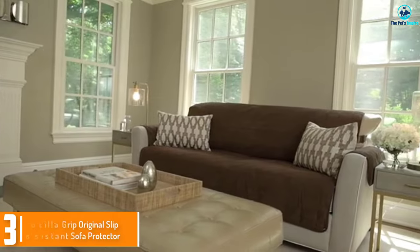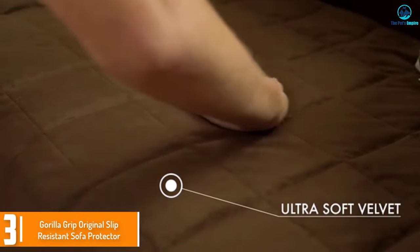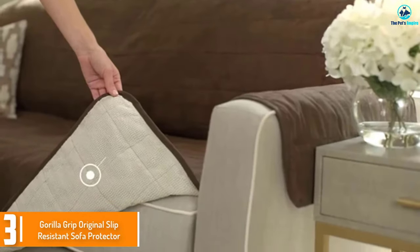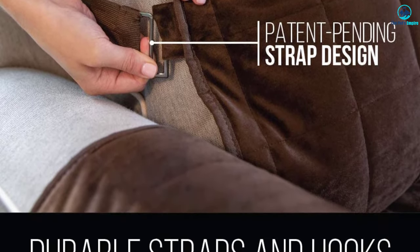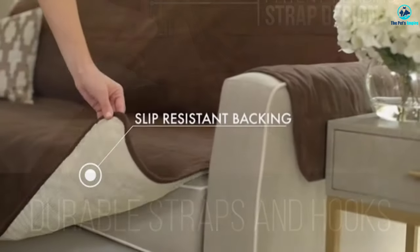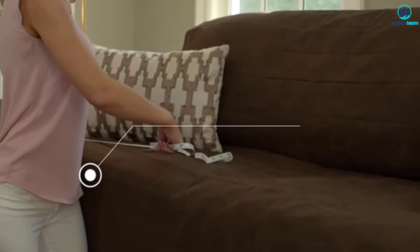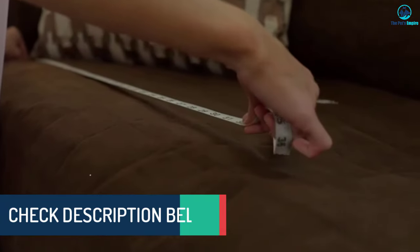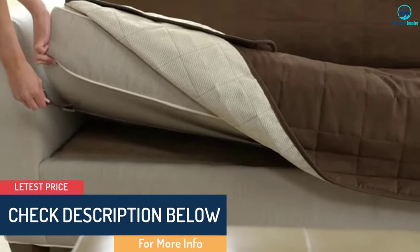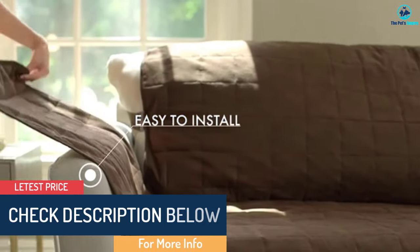At number 3, we have the Gorilla Grip Original Slip Resistant Sofa Protector. The Gorilla Grip Sofa Protector has a micro suede soft top for extra comfort, as well as 2-inch thick straps to help keep it in place. Its thick padding makes it soft and comfy to sit on, and tear-resistant and sturdy, which can be a disadvantage for some people. It comes in various sizes and has a 10-year warranty.